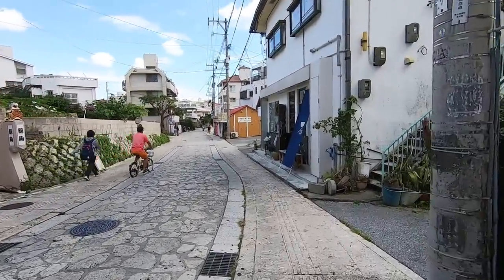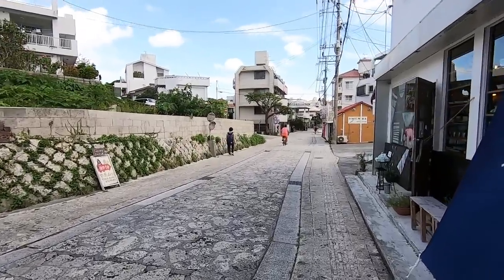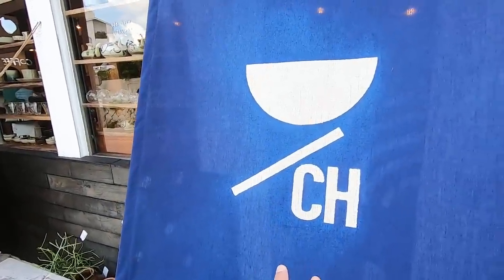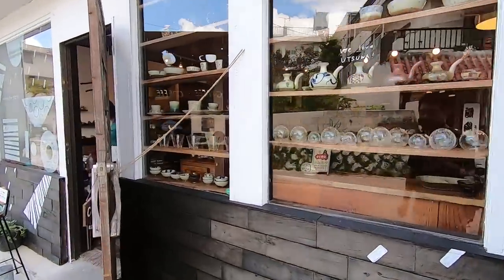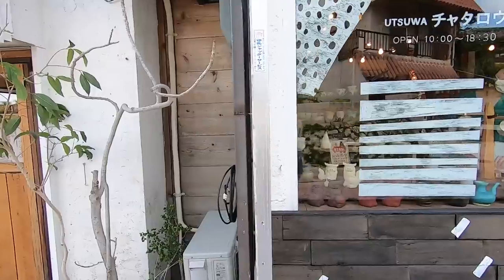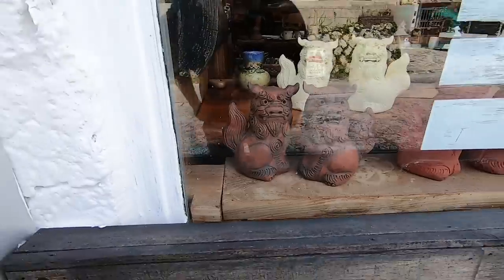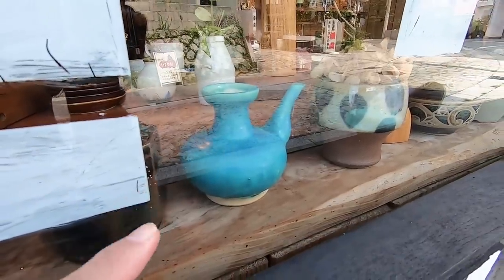I was here yesterday actually, and came a little bit late so there weren't that many people around. This is a really nice shop right here. Yeah, it's a very beautiful shop, as you can see. Actually, this is one of my favorite shops — I'm gonna go inside and check it out later. That's a shisa on sale — I have a feeling I'm gonna buy a shisa as well for home. I love these blue ones.